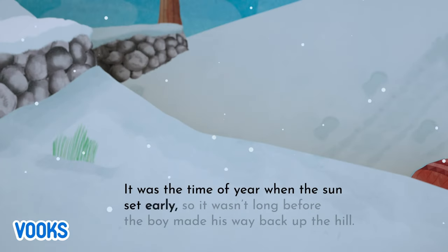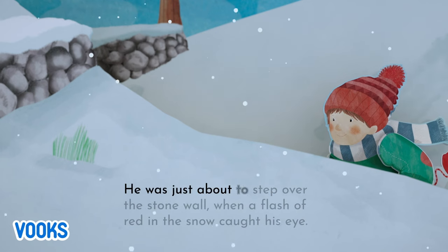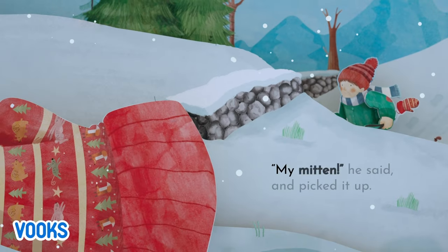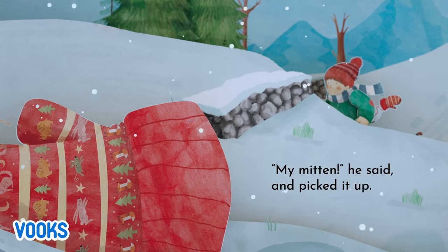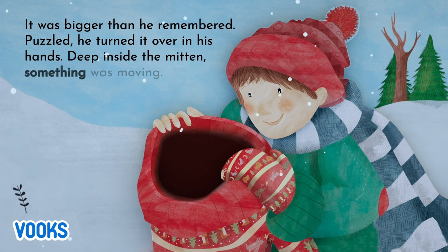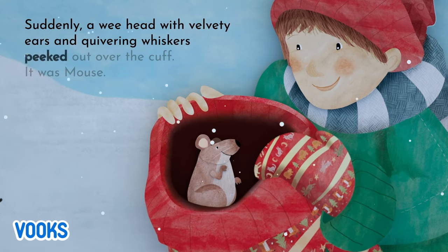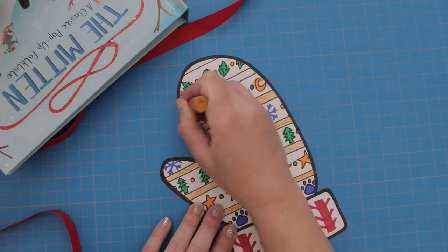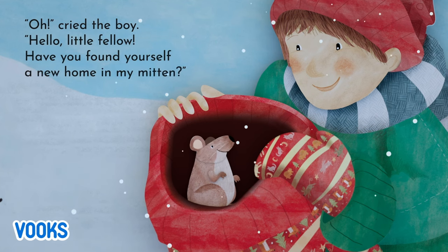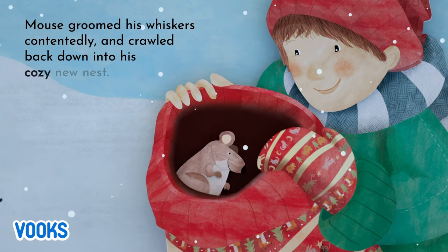It was the time of year when the sun set early, so it wasn't long before the boy made his way back up the hill. He was just about to step over the stone wall when a flash of red in the snow caught his eye. My mitten, he said, and picked it up. It was bigger than he remembered. Puzzled, he turned it over in his hands. Deep inside the mitten, something was moving. Suddenly, a wee head with velvety ears and quivering whiskers peeked out over the cuff. It was Mouse!